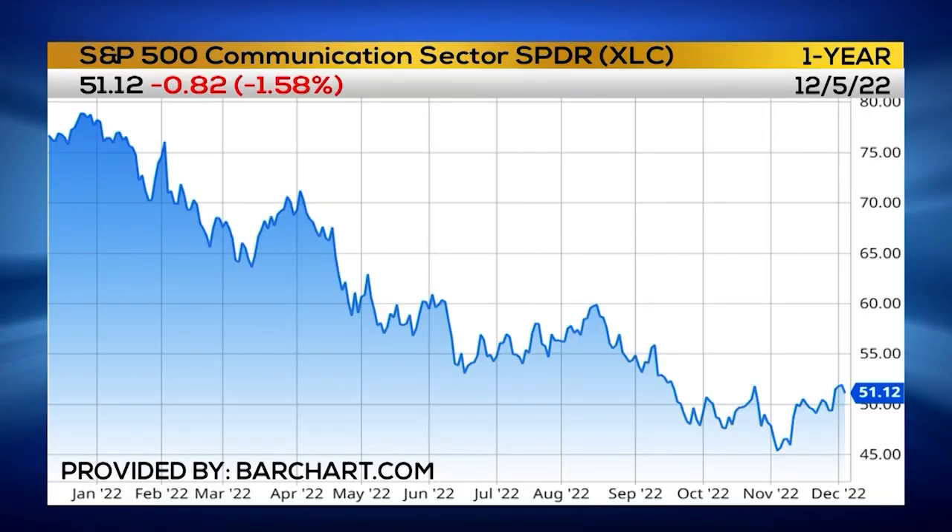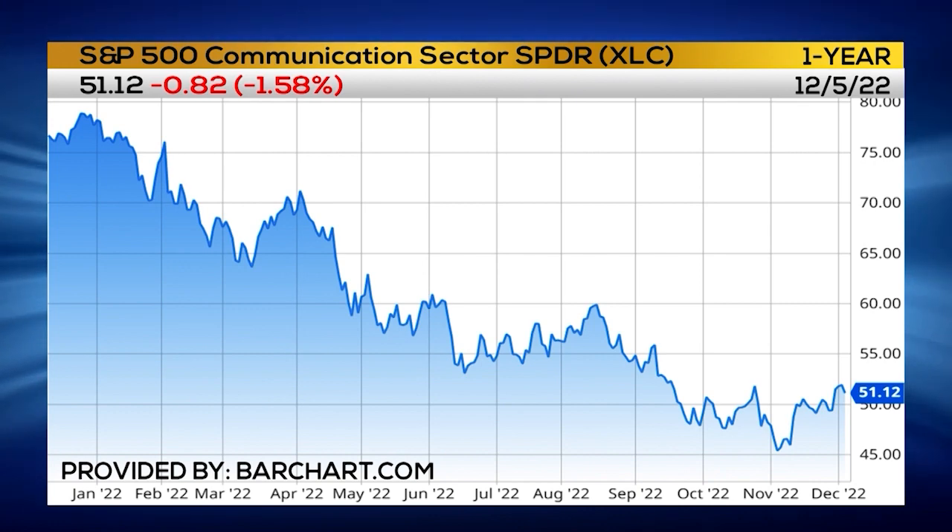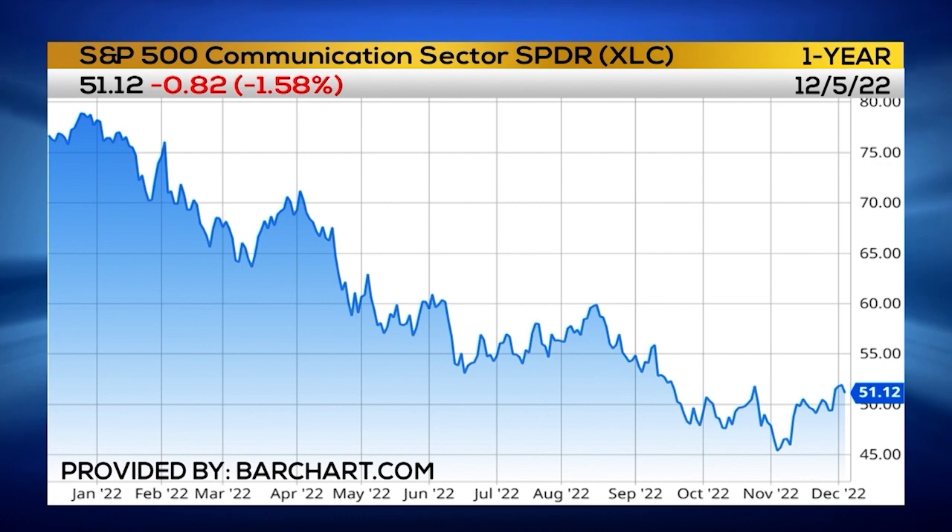Last week it started to move higher again and it's taking another little pause. These are very strong bullish chart patterns — they're called bull flag patterns — and they point to higher prices overall. I see XLC starting a rally to $55, maybe $56 per share, over the next one to two weeks.